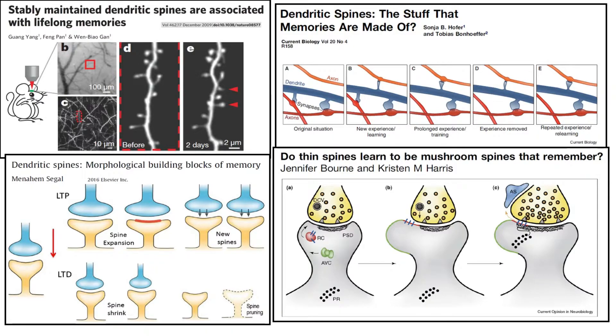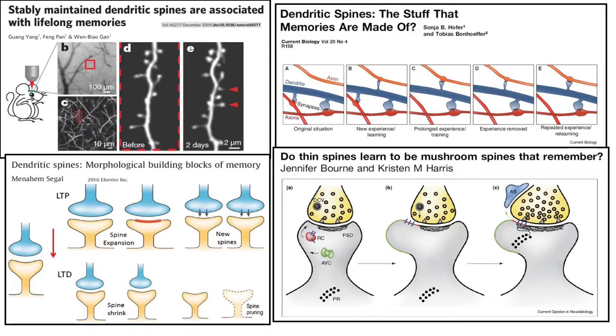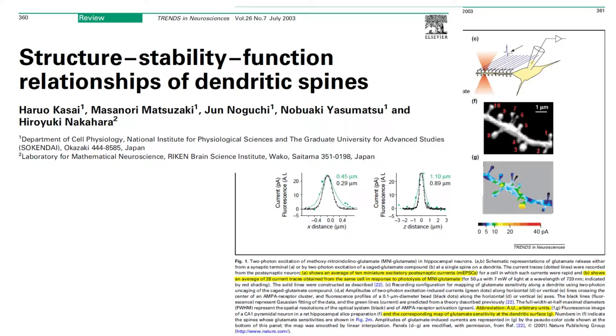Stably maintained dendritic spines are associated with lifelong memories. Do thin spines learn to be mushroom spines that remember? Dendritic spines, the stuff that memories are made of. Dendritic spines, morphological building blocks of memory. Getting back to our target paper, what Kasai et al. 2003 set out to determine is whether the functional strength of a dendritic spine's synapse is correlated with its physical size.